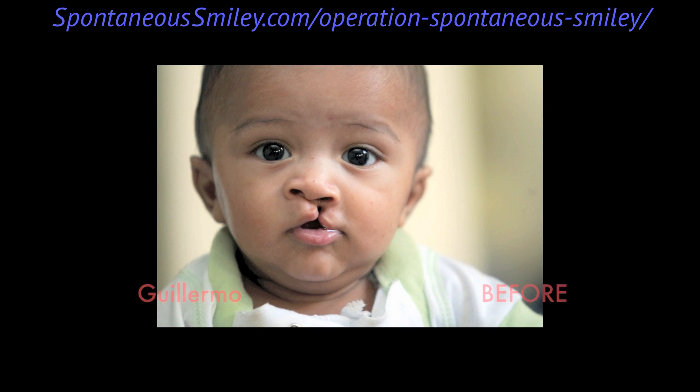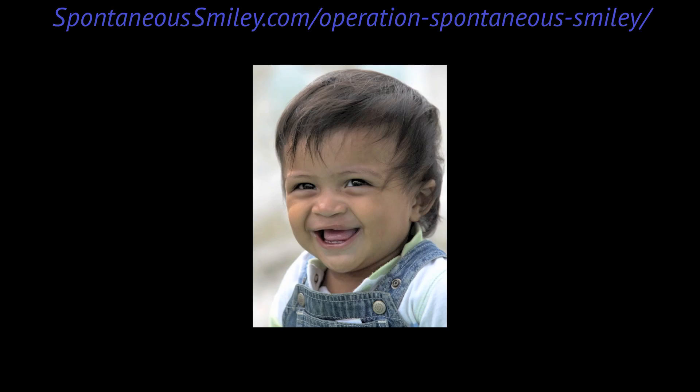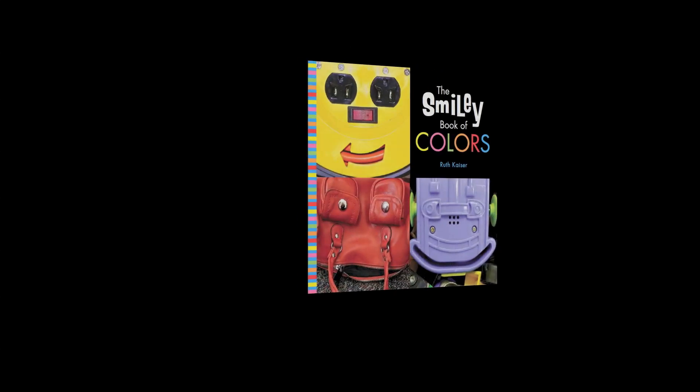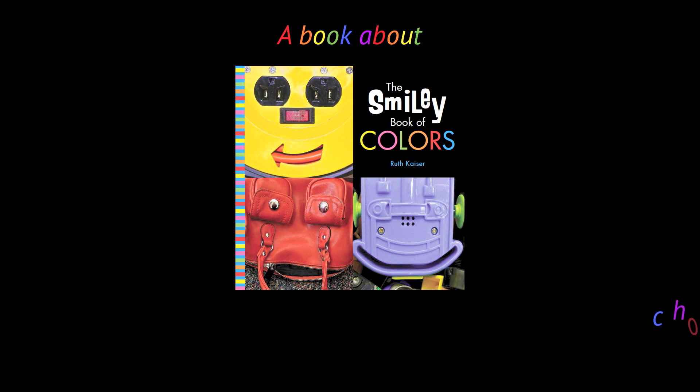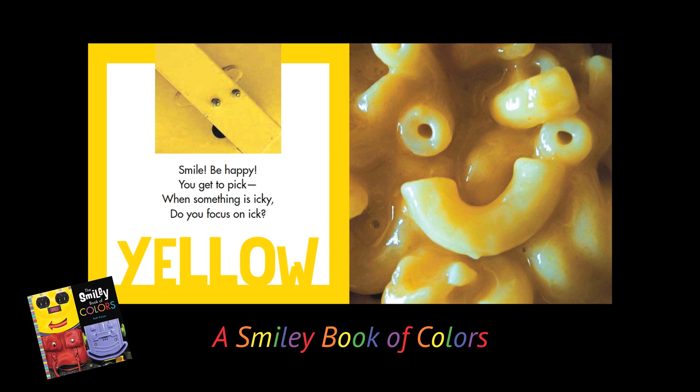Spontaneous Smiley and Operation Smile would be very thankful. And one last thing — my editor would want me to say: I'm a children's author. I have a children's book of optimism called The Smiley Book of Colors. I truly believe we should not just hope that our kids turn out to be happy, well-adjusted adults — I think we need to talk to them and teach them about happiness.